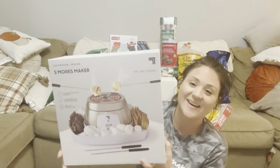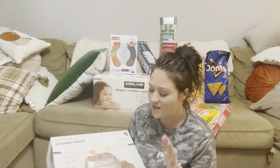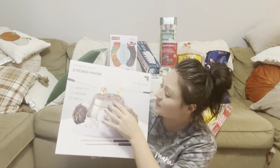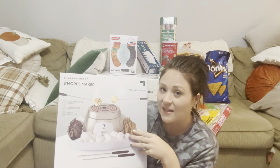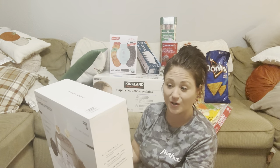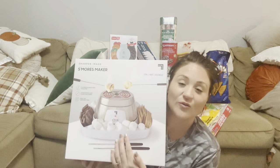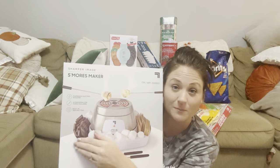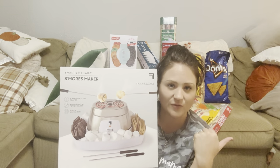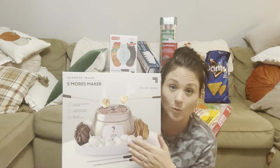Kim found the s'mores maker at Costco during Halloween and I was so upset because what y'all get on the other side of the country we don't get here in California until later. She made kind of a charcuterie board for Halloween with it. But I found it now — the s'mores maker is awesome. It plugs into the wall, it's a flameless electric roaster with four marshmallow forks included and a built-in serving tray. It was only twenty dollars!